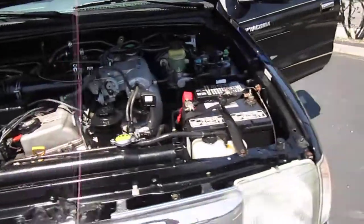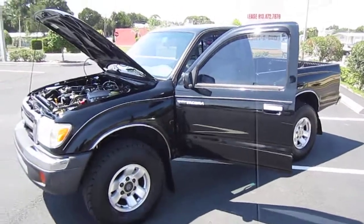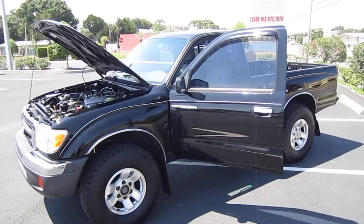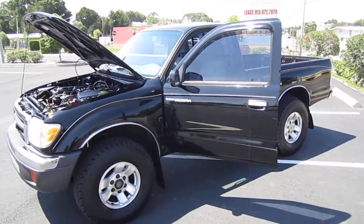Well, there you have it — the beautiful 1999 Toyota Tacoma regular cab, five-speed 4x4. Very rare, in high demand type truck. You can find it exclusively at meticulousmotorsinc.com. Please rate and subscribe to our YouTube channel, like or comment on any of our videos. I would like to thank you for taking the time to watch this video today, and we'll see you next time.